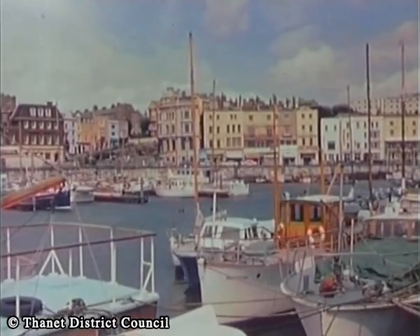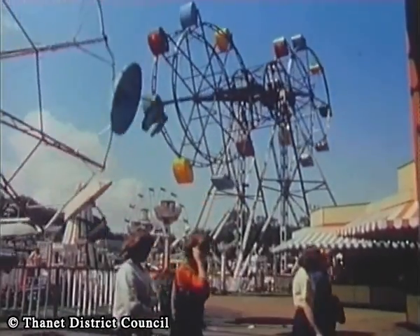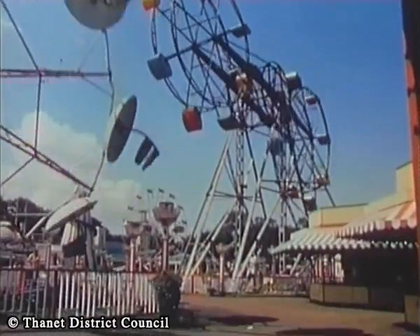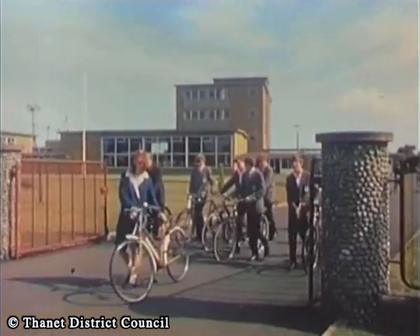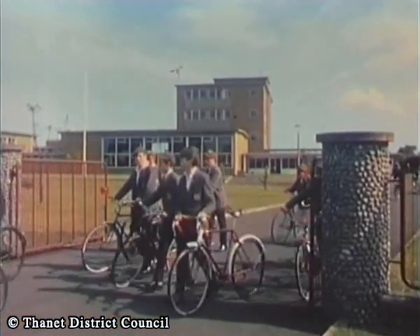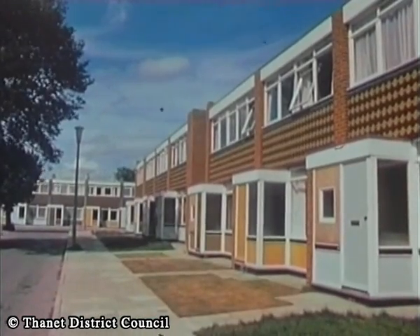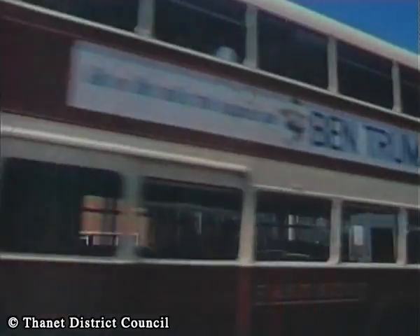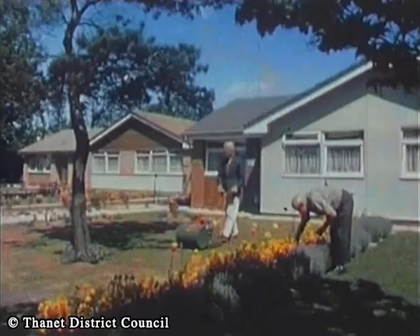Broadstairs is in the heart of the famous Thanet holiday area, with many additional attractions close at hand. With its wonderfully healthy atmosphere, Broadstairs, in addition to being a holiday resort, is fast becoming more residential. Fine houses, bungalows and flats — light industries too are springing up to take the influx of people choosing to live and work here.